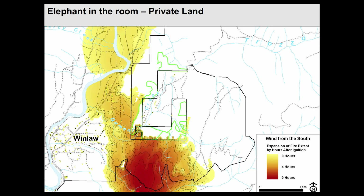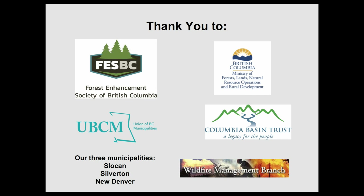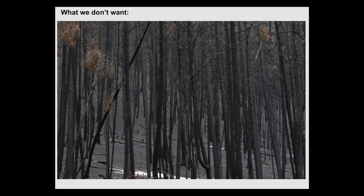The elephant in the room is private land. Fire doesn't think about boundaries — it's going to go where it's not treated. So if you do a landscape level approach, you need to address that issue. We have great ideas about private land to touch on, and the big question for me is how do we go about scale. All the work we've done is thanks to all these people. Thank you.